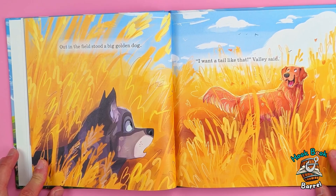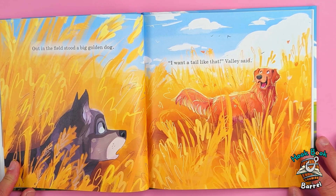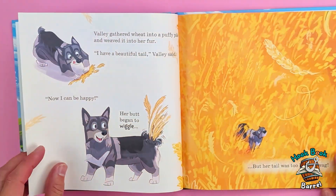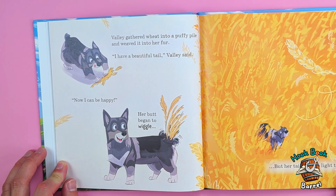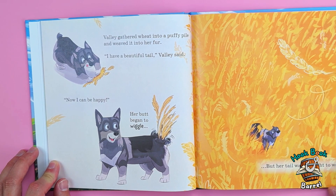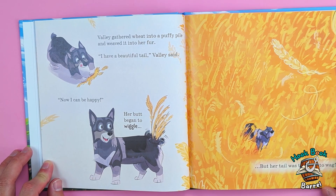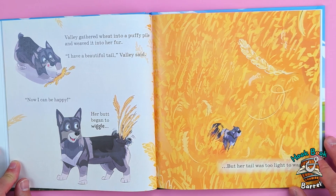'I need to find my tail so I can wag it and be happy.' Out in the field stood a big golden dog. 'I want a tail like that,' Valley said. Valley gathered wheat into a puffy pile and weaved it into her fur. 'I have a beautiful tail,' Valley said. 'Now I can be happy.' Her butt began to wiggle — but her tail was too light to wag.